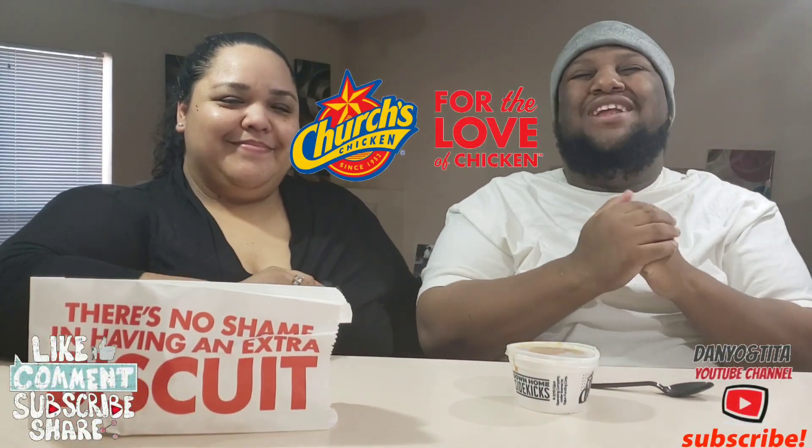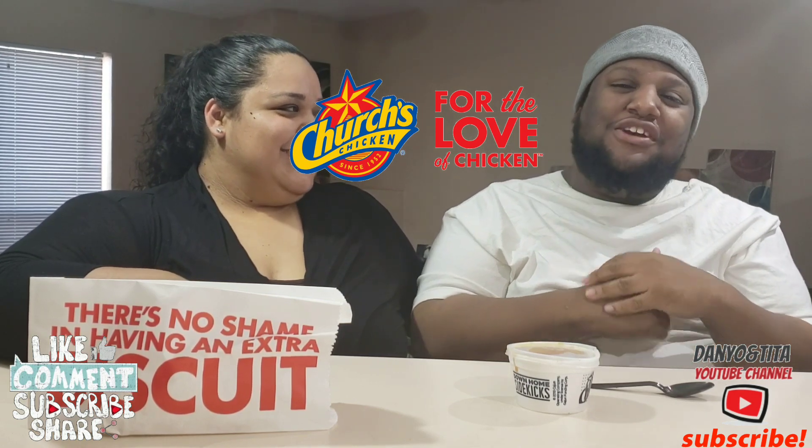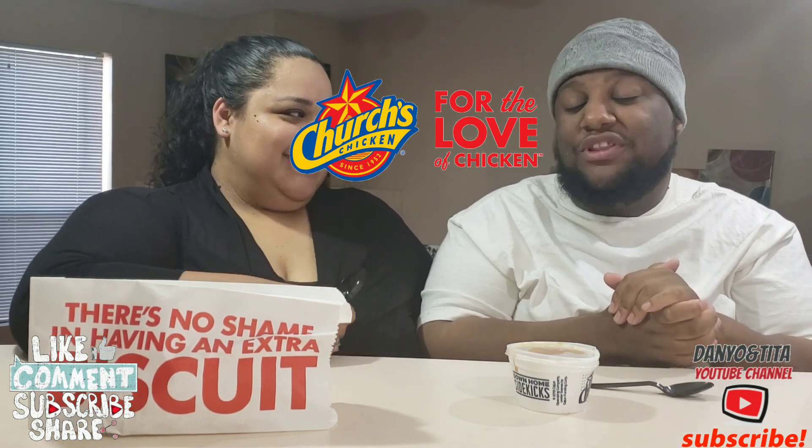What is going on, we're back with another video! Yes, it's Daniel, it's Tita. If you're new to the channel, hit the subscribe button, join the family, join the fun!